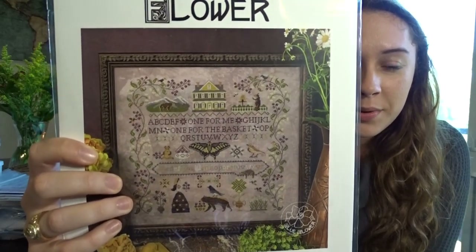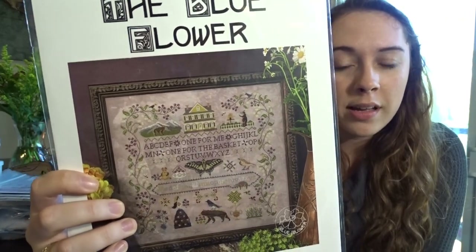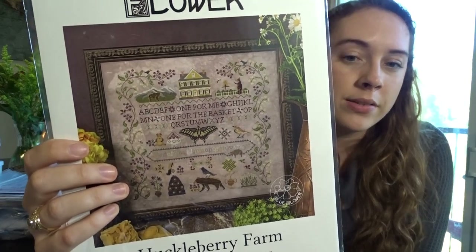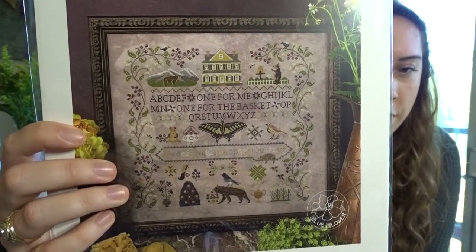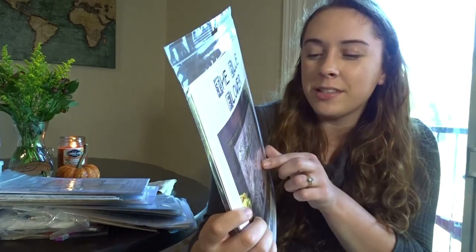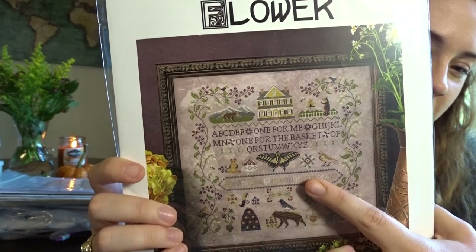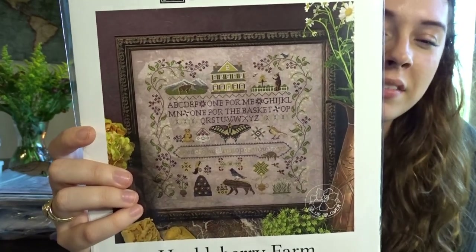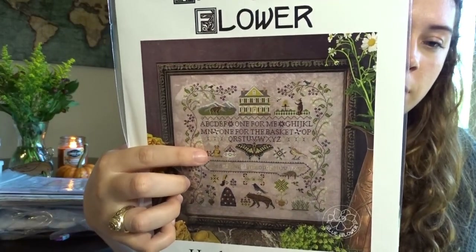Huffleberry Farm by Blue Flower — I'd probably do this on Vintage Country Mocha. I'm not a huge purple person, so I'll keep the purple berries but tone back the fabric color. I love the little bear bending the cross stitch border around his form like he just doesn't care. I think all the colors would show up really well on Vintage Country Mocha as long as the little critters are still visible.